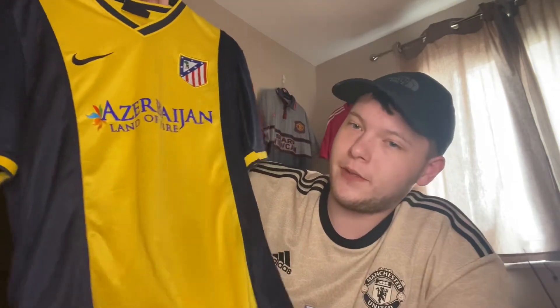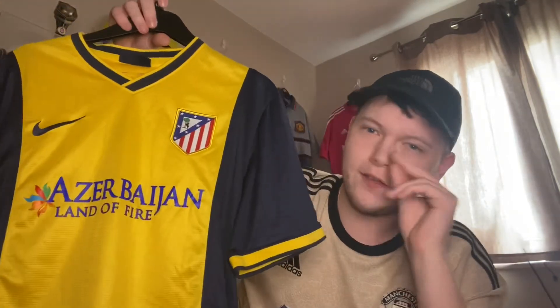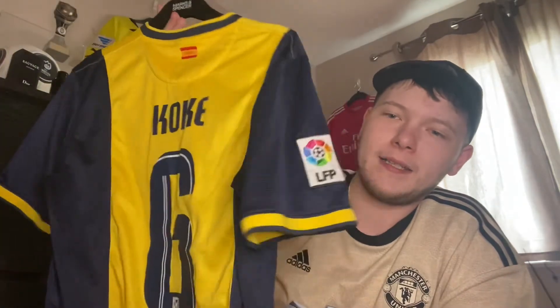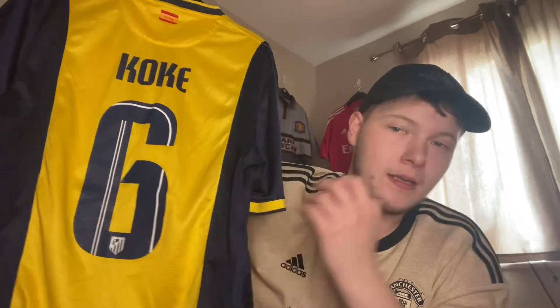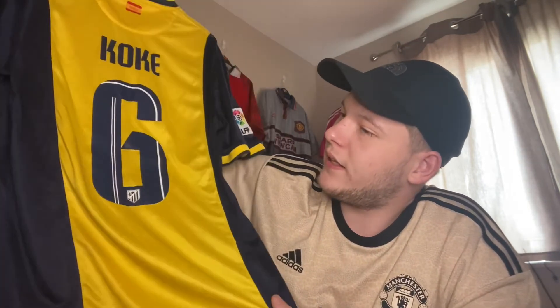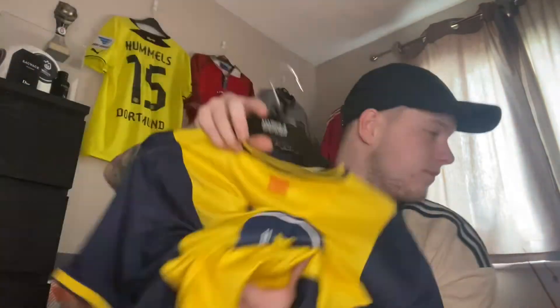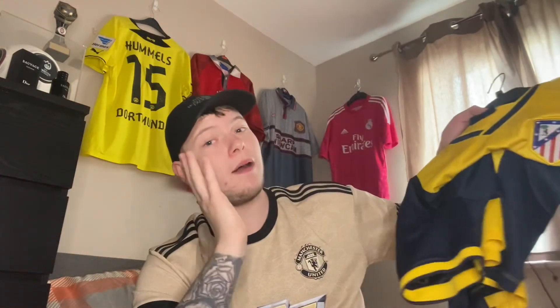Now the Atlético Madrid away shirt — I love this one. When I was in Madrid that time I went for a stadium tour but the stadium was barely closed — nightmare. The shop was open though, convenient, so I got this Atlético Madrid away shirt for the 2014 season. It's beautiful — it's got Koke on the back, an Atlético Madrid legend who's still playing. It's an amazing colourway and it's never gonna leave my collection. Atlético always have nice shirts.